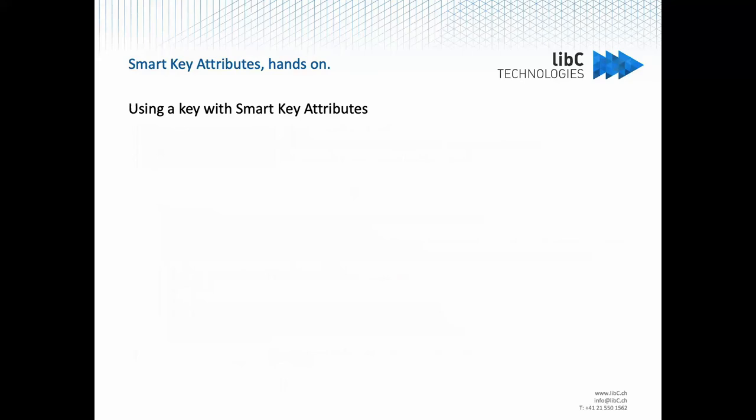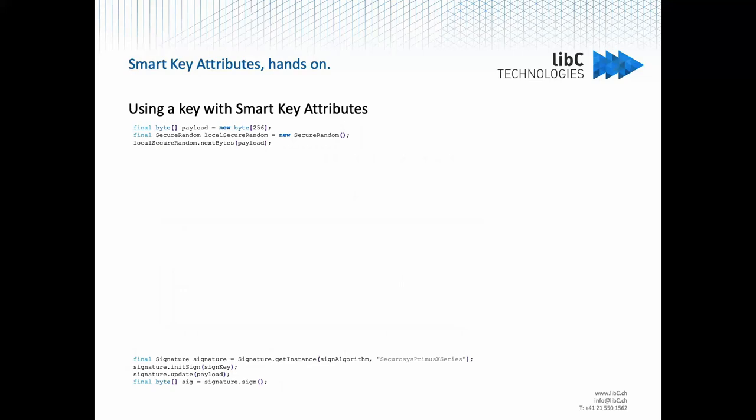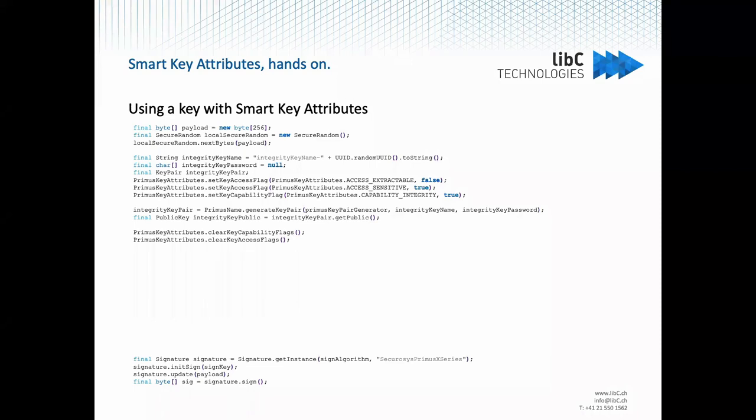Now that we have a key, let's look at how to sign with it. We create some random data that we want to sign, and the usual way to sign with the Primus HSM is shown here. But if you do that with a key that has the Smart Key Attributes, it will generate an exception — the sign will fail because the key has not been released. In other words, the user hasn't given consent to use the key to sign. So here we need another key, which is an integrity key.